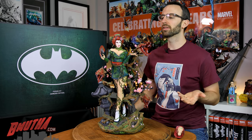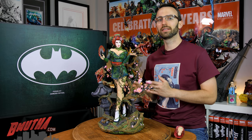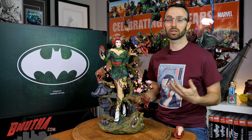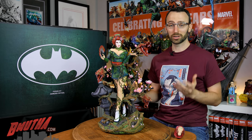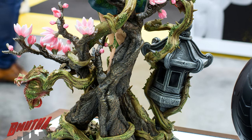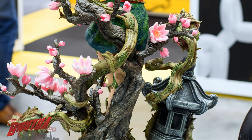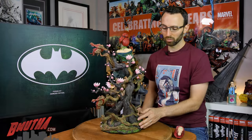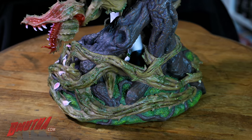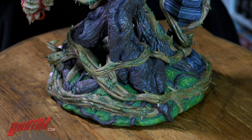Let's talk about the paint on this piece. This statue made its debut at Singapore Comic Con last year — I happened to be there at the time. When this thing got set up for the first time, everyone's jaw just kind of dropped — you could just tell it was special. But on that piece at the show, the paint on the base was a little different: the vines were a lighter, almost greeny color whereas here they're more brown, and the moss was more subtle. It's a little bit different than what was shown there — I kind of prefer the original, but this is still okay.